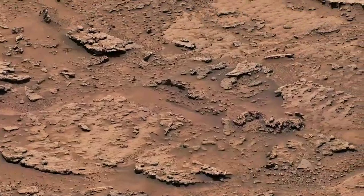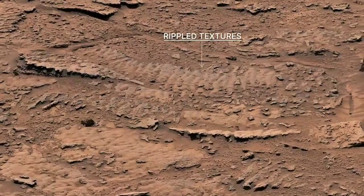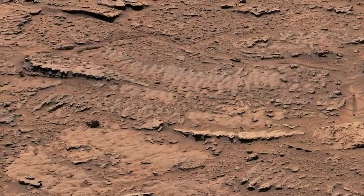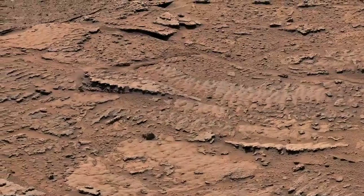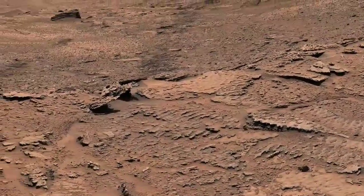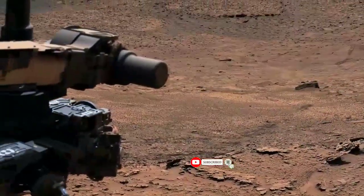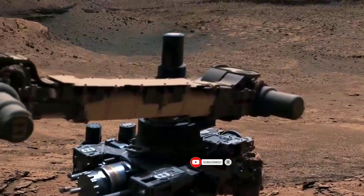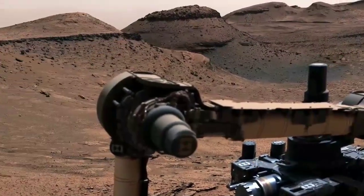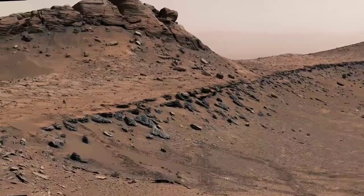Nearby, we found an exciting scientific clue. These rippled textures were created billions of years ago by waves in a shallow lake. We've climbed through many lake deposits during our mission, but have never seen wave ripples this clearly. This was especially surprising since the area we're in probably formed at a time when Mars was becoming more dry.